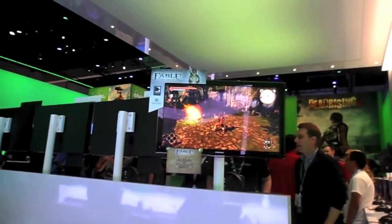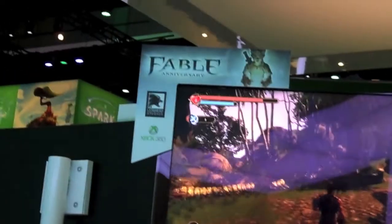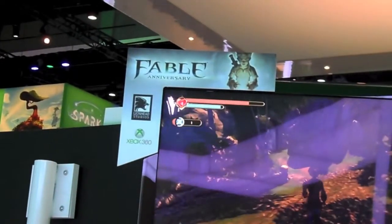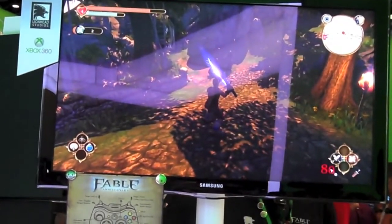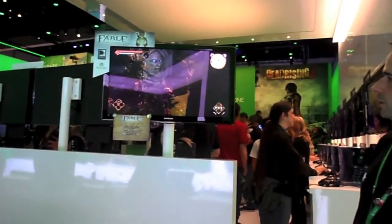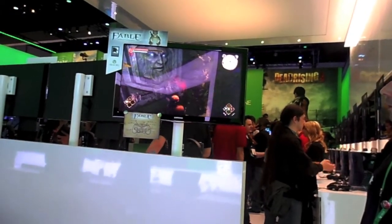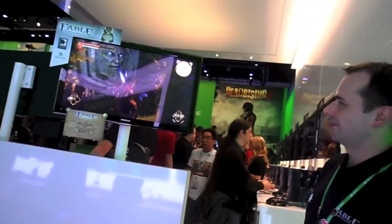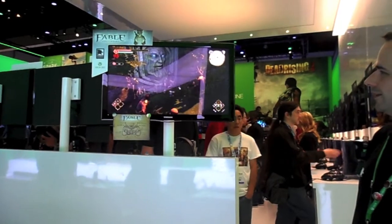Not only are they updating the graphics to 1080p HD, but they also integrated a brand new interface and a save system. What this new interface does is allow you to explore the world faster and easier. I played it for a little while and it does look so much more improved - it just flows better. It feels like you're playing Fable 2 or Fable 3, so I'm definitely going to be getting it because I'd love to play Fable again without the glitches I went through in my first experience.